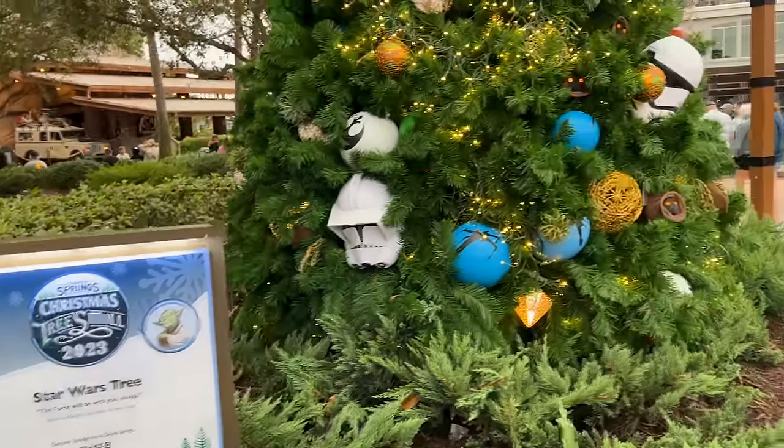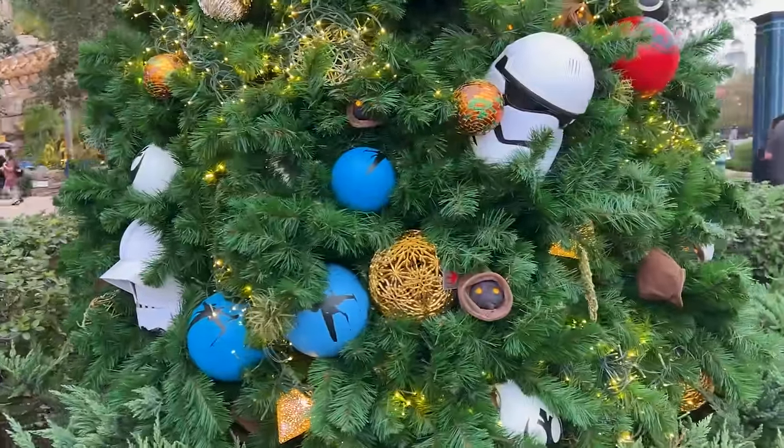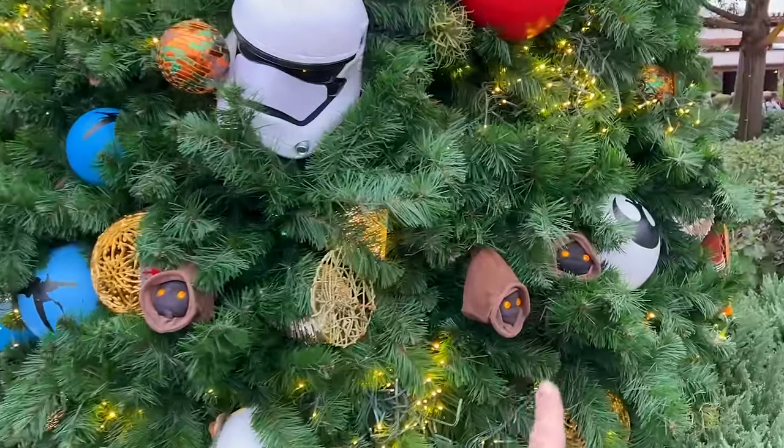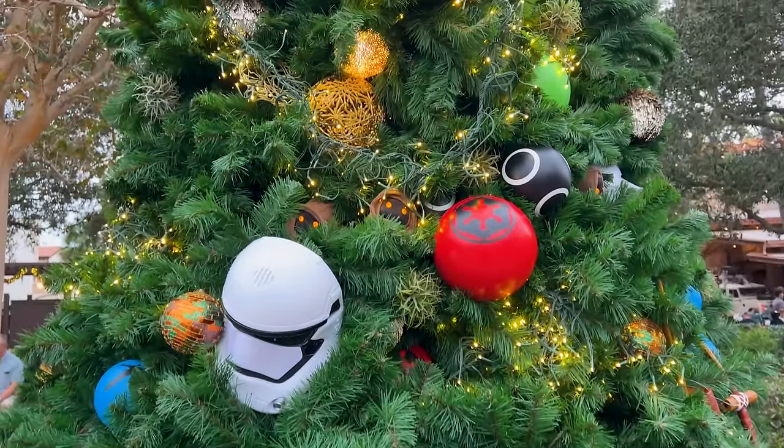Here we have the Star Wars tree. The force will be with you always — Obi-Wan Kenobi. Just take a look. We have helmets. Isn't that awesome? Wait, we have the Jawas!